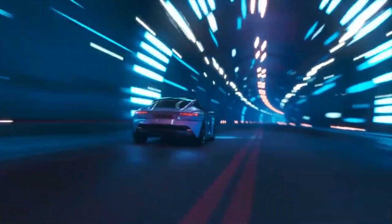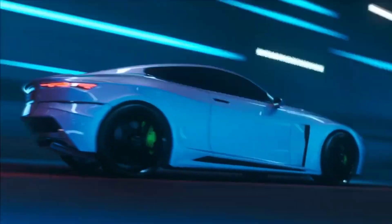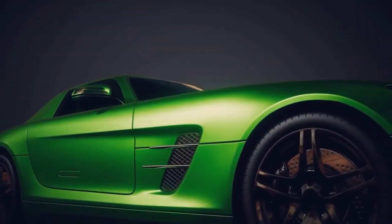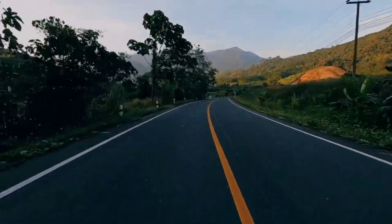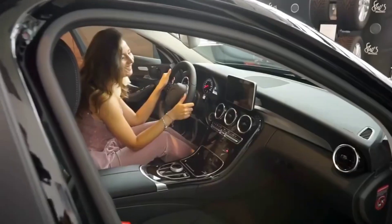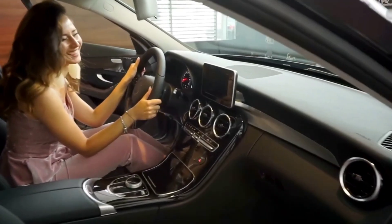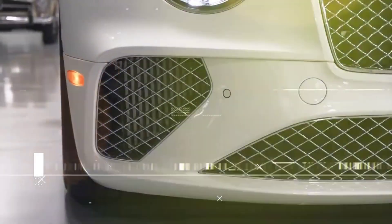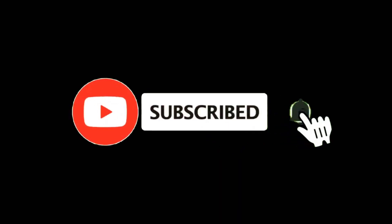These top ten luxury exotic cars are more than just modes of transportation — they represent the pinnacle of automotive design and performance. Each one offers a unique blend of speed, style, and engineering excellence. Whether you're drawn to the raw power of a Ferrari or the advanced technology of a McLaren, these cars promise an unforgettable driving experience. If you found this video informative, don't forget to hit that like button and subscribe to our channel for more amazing content.